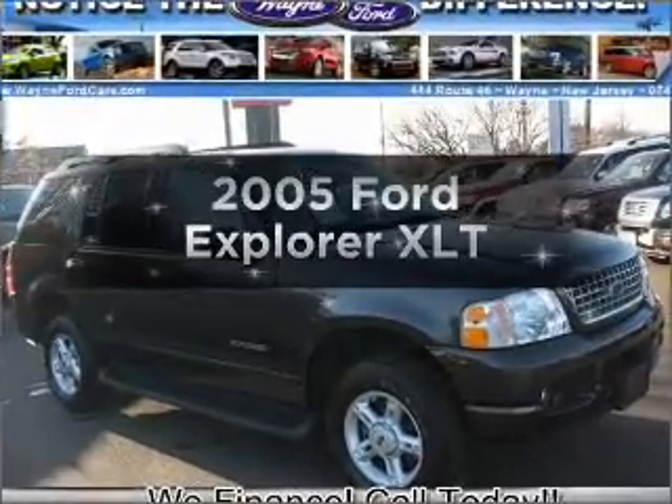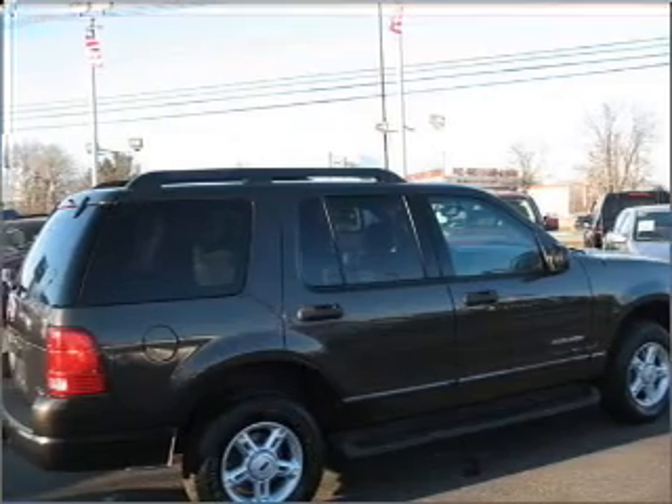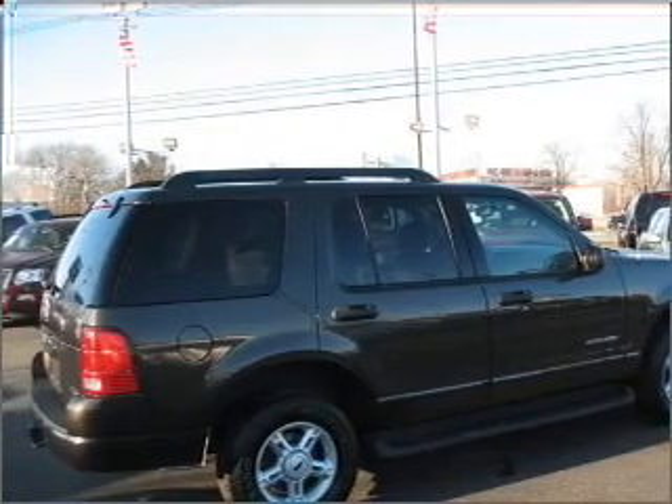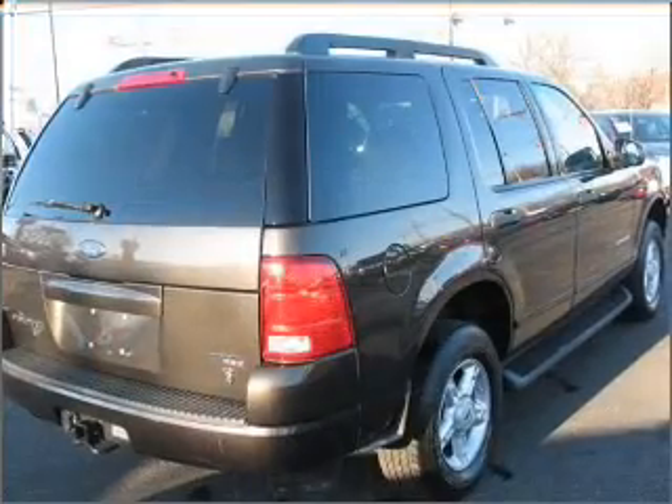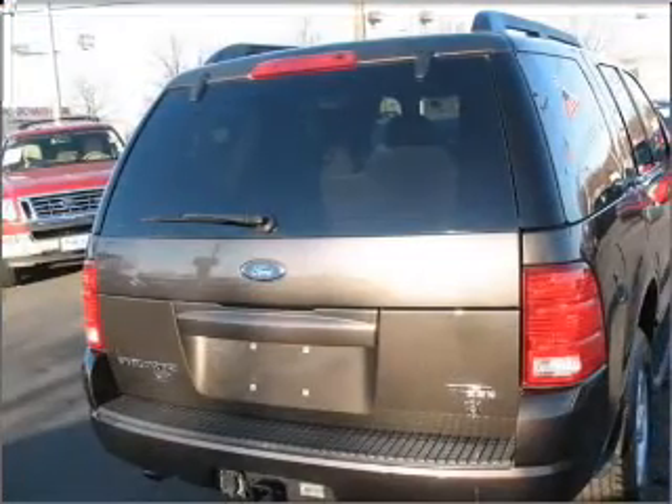Introducing the 2005 Ford Explorer. Travel the roads in style and comfort in this great vehicle. With a powerful 8-cylinder engine that responds smoothly to its 5-speed automatic transmission, you will appreciate the safety feature of anti-lock brakes.